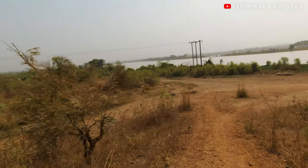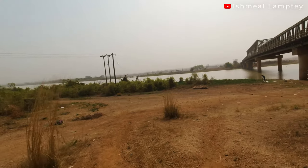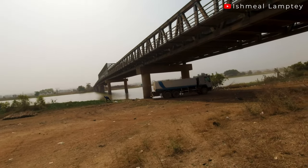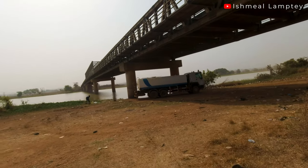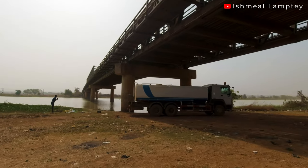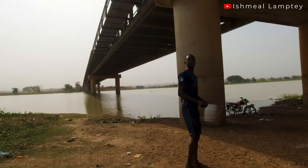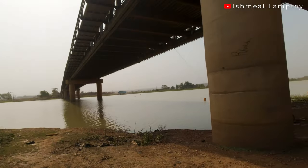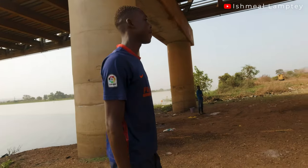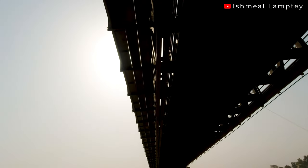I'm currently descending to underneath the bridge to see how it looks. Part of it is made of concrete and part of it is made of metal. People come to fetch water over here. Let me talk to the guy over here — he confirms this is Damanko, linking the northern region to the Oti region.